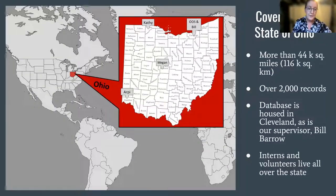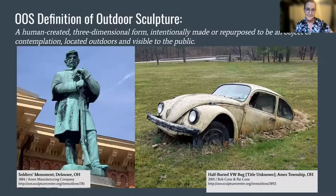Anyone can use the database to learn about works in their communities, and it's a tool for documenting works that have been removed or relocated. As far as we know, the database is unique in its attempt to inventory public works of this nature across an entire state. The database currently holds records for over 2,000 works covering an area of over 44,000 square miles. It's hosted by the Sculpture Center in Cleveland, where our supervisor Bill Barrow is chair of the Preservation Committee.